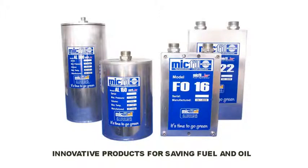Tests done at the University of Madrid have shown that with MIGFIL products we have achieved savings in diesel consumption of up to 9%.